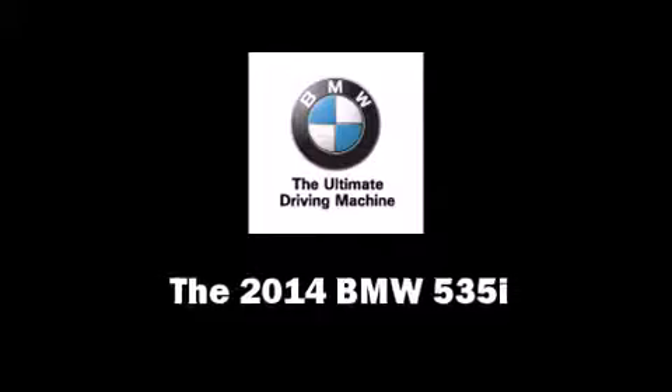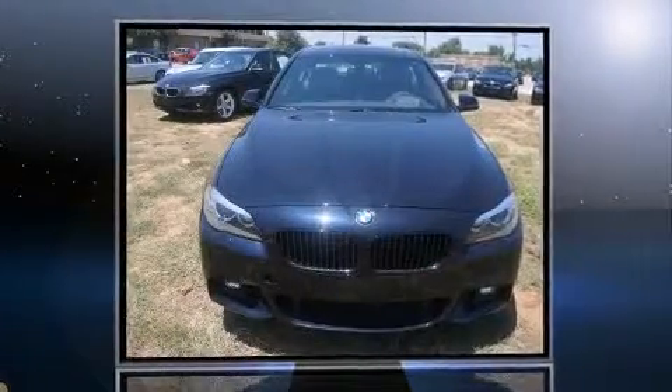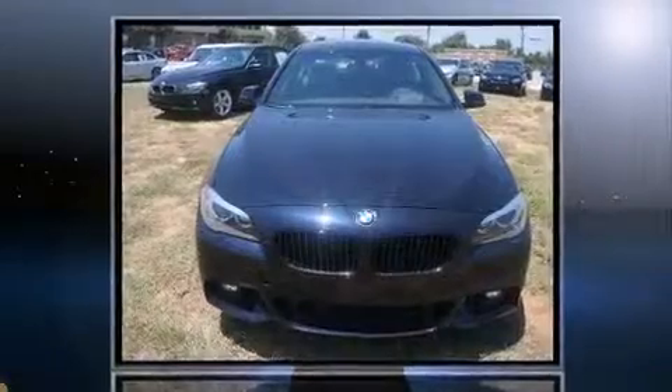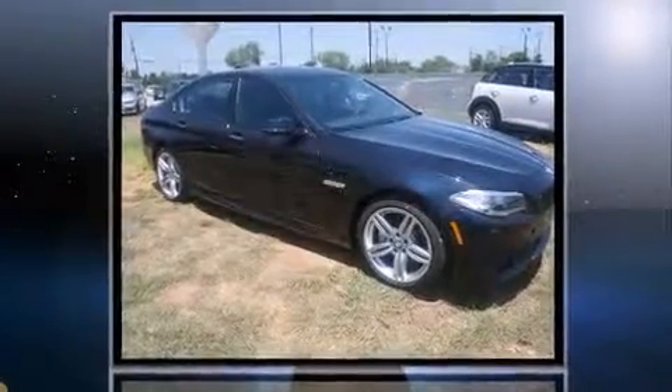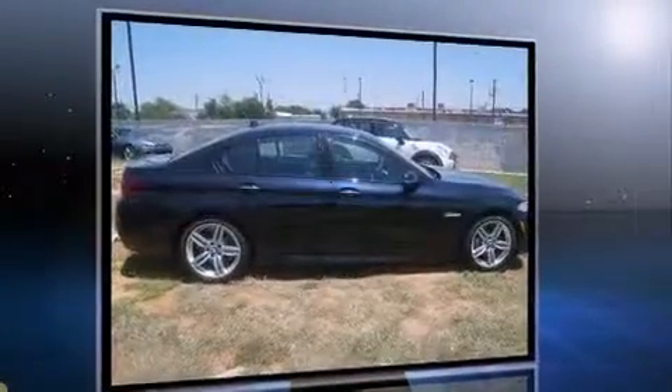Treat yourself to a test drive in the 2014 BMW 535i. It features an automatic transmission, rear-wheel drive, and a three-liter six-cylinder engine. A turbocharger is also included as an economical means of increasing performance.